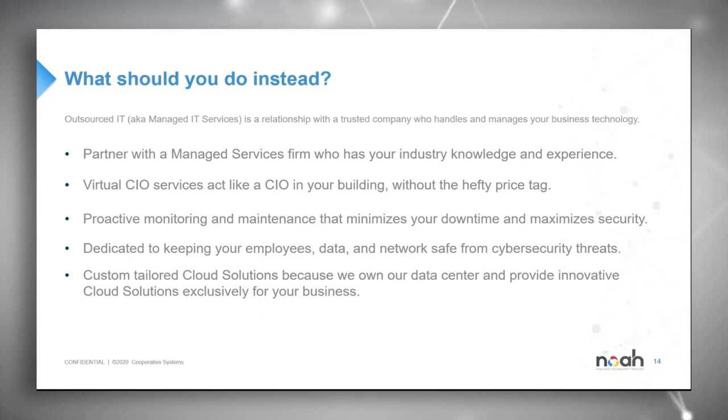Specifically, partner with an MSP that has your industry knowledge and experience. It's very important that whichever MSP you ultimately work with has good experience in the industry you're operating in. While we will work with any industry, from past clients and past experience, we have a heavy concentration in manufacturing, automotive, healthcare, financial services, and insurance firms. Also make sure they don't see you as a trial run — there are certain questions you can ask to determine that.